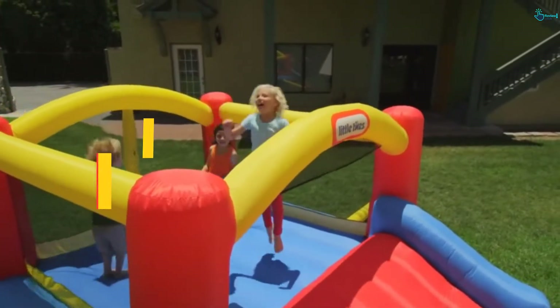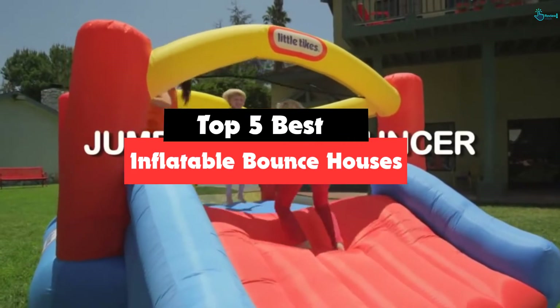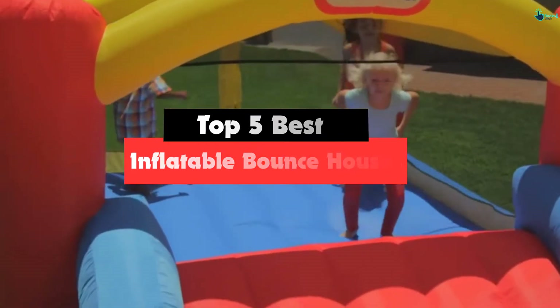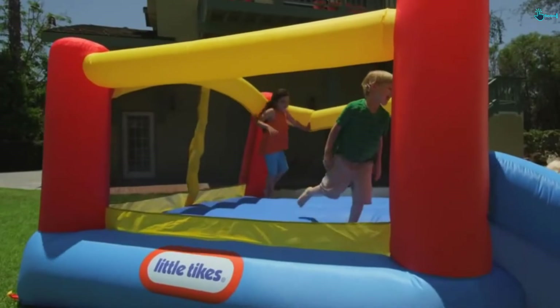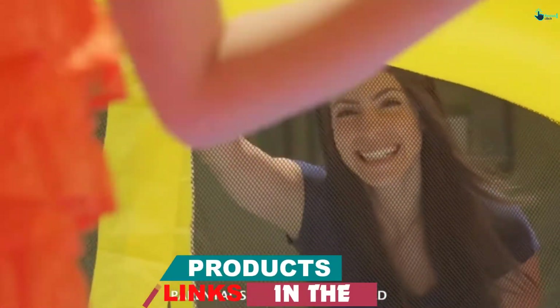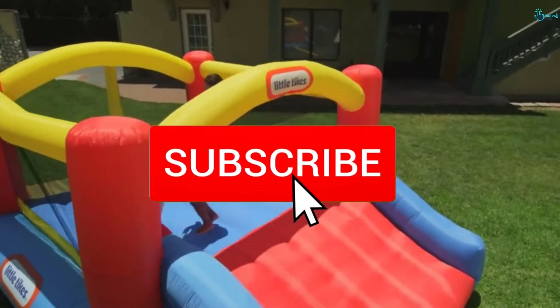Hey guys, in this video we're going to be checking out the top 5 best inflatable bounce houses available on the market for their true quality. I made this list based on my personal opinion and hours of research, and have listed them based on popularity, quality, price, durability, user opinions, and more. If you want to see more information and the updated price, you can check out the description below, and also make sure to subscribe for more reviews.